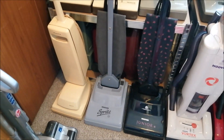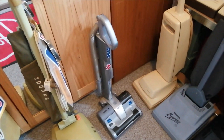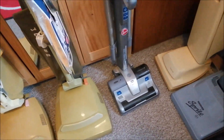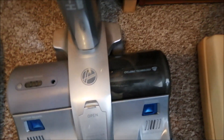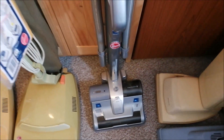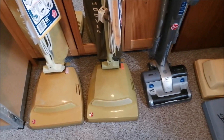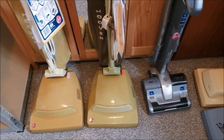Over here we have the Hoover — was it H3 C300? I've been using this quite a lot actually, but the problem is that the cyclone unit just blocks up all the time. It blocks up with cat hair because the cat runs around like a maniac shedding everywhere. The cyclone just blocks up with cat hair — it's a real pain.